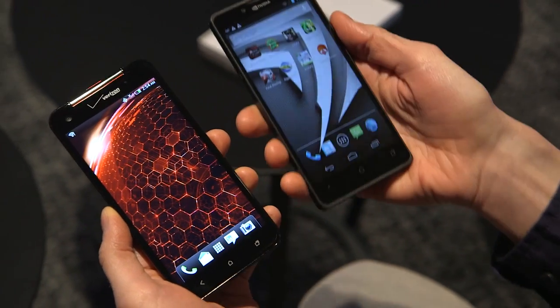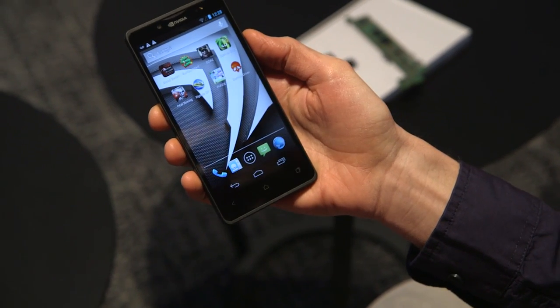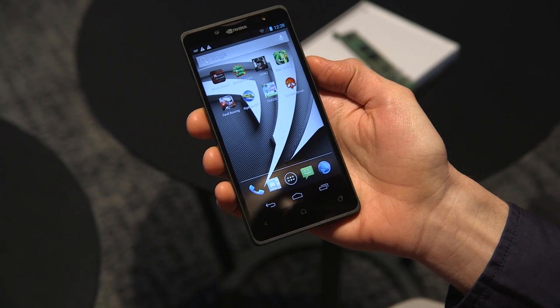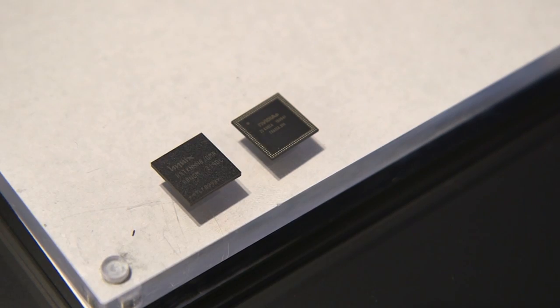And right alongside it today is the NVIDIA Phoenix. The Phoenix is essentially NVIDIA's answer to the Droid DNA because it's a 5-inch 1080p phone, also quad-core, but powered by the Tegra 4i, the brand-new chip.